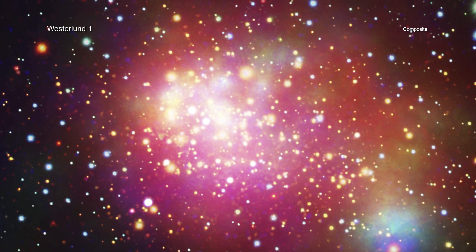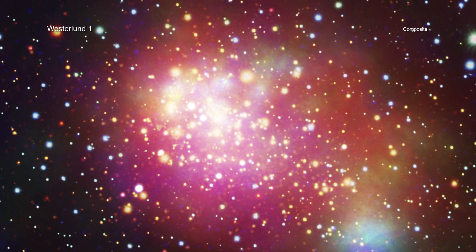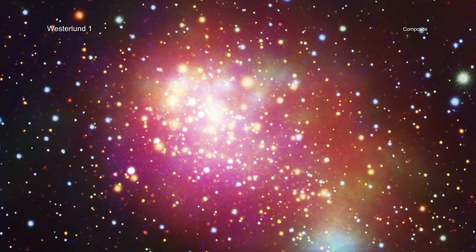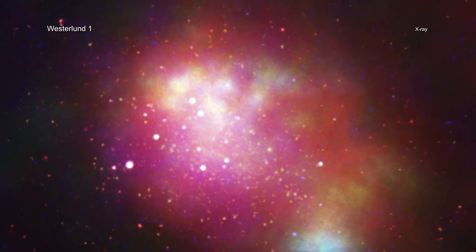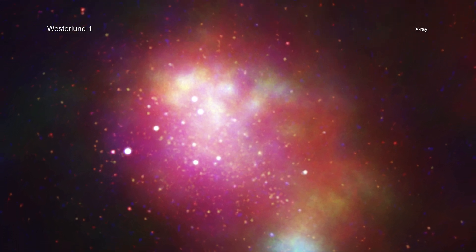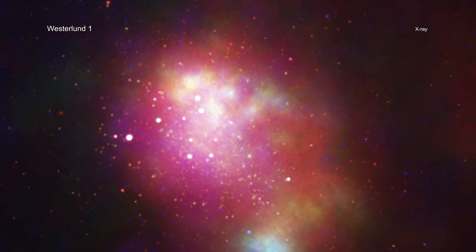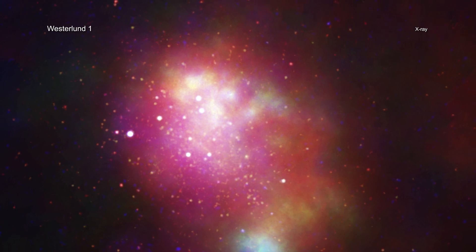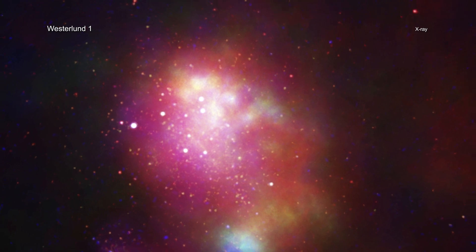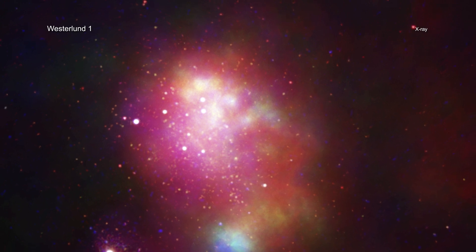These qualities make Westerlund 1 an excellent target for studying the impact of a superstar cluster's environment on the formation process of stars and planets, as well as the evolution of stars over a broad range of masses. This new deep Chandra dataset of Westerlund 1 has more than tripled the number of X-ray sources known in the cluster. Before the EWOCS project, Chandra had detected 1,721 sources in Westerlund 1. The EWOCS data found almost 6,000 X-ray sources, including fainter stars with lower masses than the Sun, giving astronomers a new population to study and learn from.